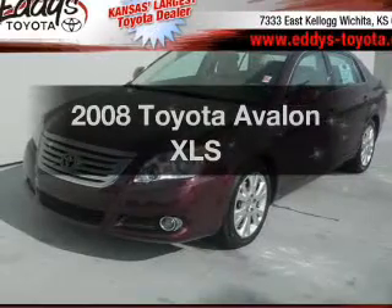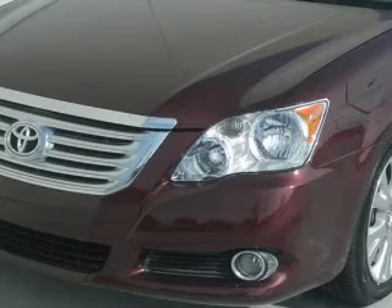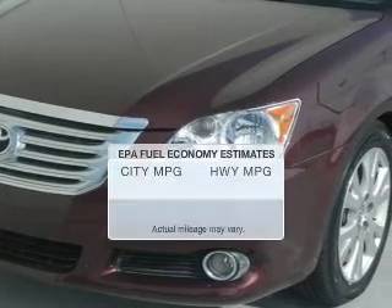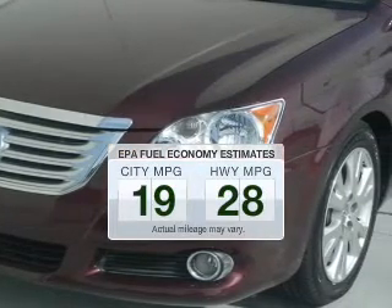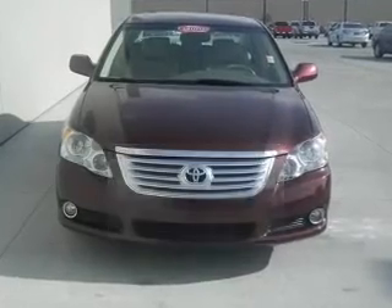Get noticed in this 2008 Toyota Avalon. If you're looking for an automobile with great attributes, look no further. Low emissions and the good fuel economy offered in this vehicle are important to you and the environment.